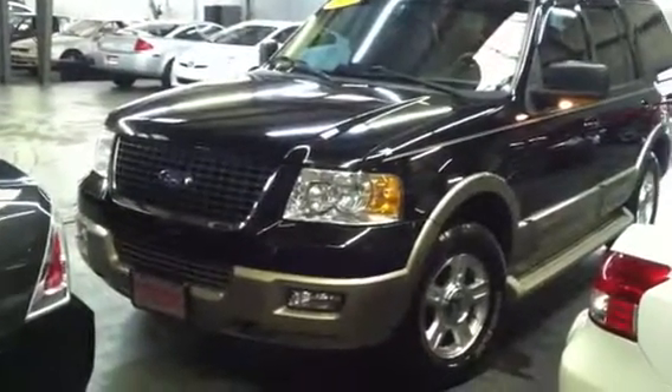Hey Jason, this is the '04 Expedition, sending you a video. This one's in way better condition — there's no dents, dings, or scratches on this vehicle. It's in super good shape. It also has two-tone alloy wheels that are perfect. Everything on this vehicle is awesome.